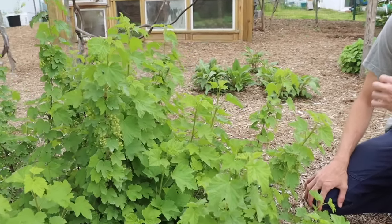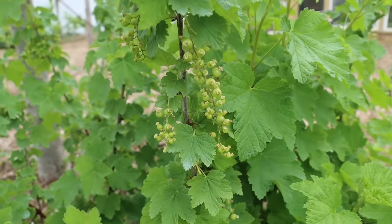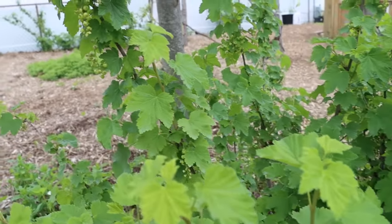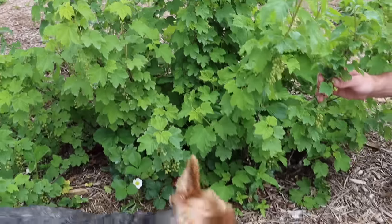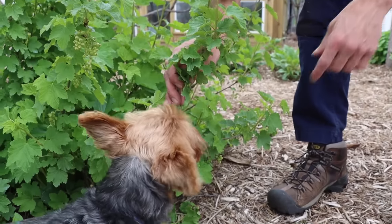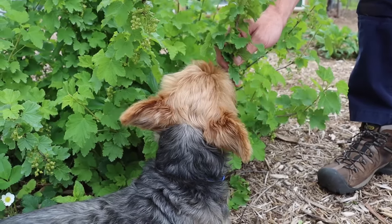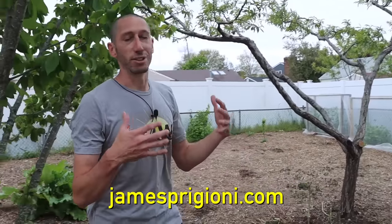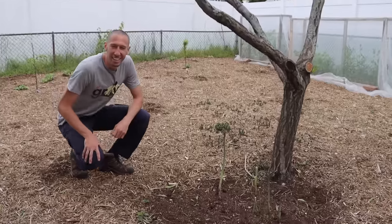Right here we've got the white currants, and as you come close you can see they're starting to put on their currants — soon we're going to be harvesting massive amounts of these. This is my favorite kind of currant, absolutely delicious. Tuck is trying to bite at these looking for a snack, so let me grab an asparagus for him. Also if you guys want to grab some of the spring merch there's only a few days left, so get it soon because it's about to be gone for good.